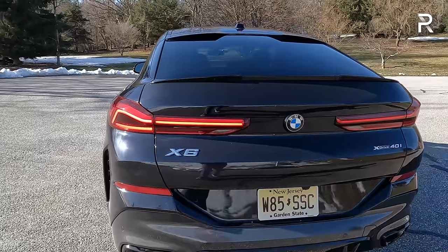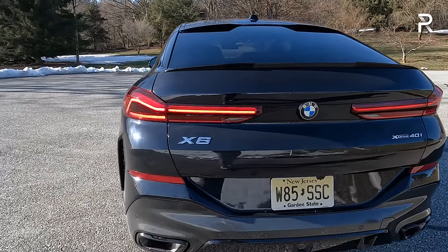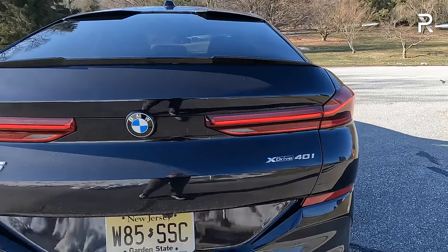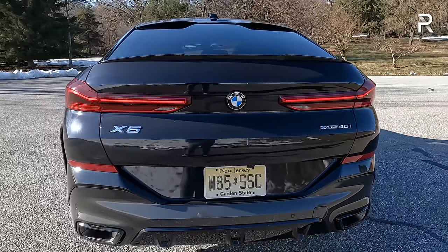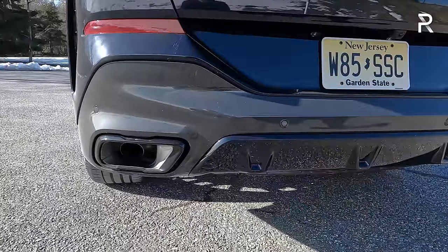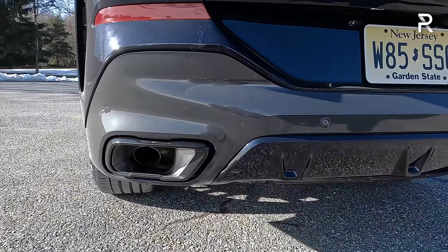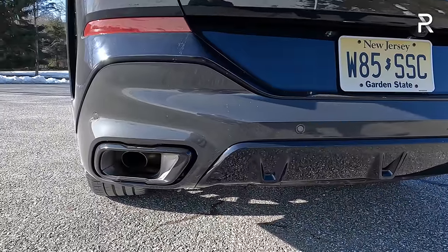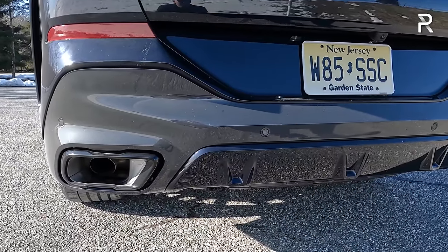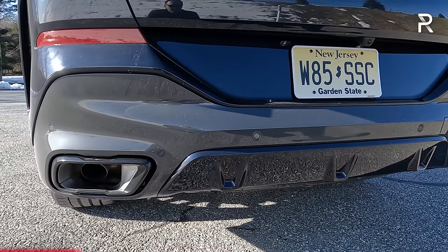There's an integrated rear lip spoiler, and the taillights have a very skinny design with full LEDs for the turn signal, brake lights, and reverse lights. There's X6 and XDrive 40i badging showing the base engine. The M Sport package includes a more aggressive rear diffuser and dual-chrome exhaust tips built into the bumper. This also has the sport exhaust. Let's fire it up and hear how that straight-six sounds.